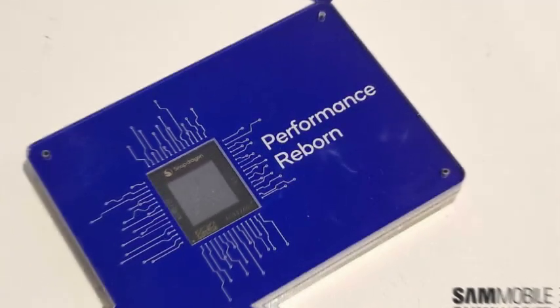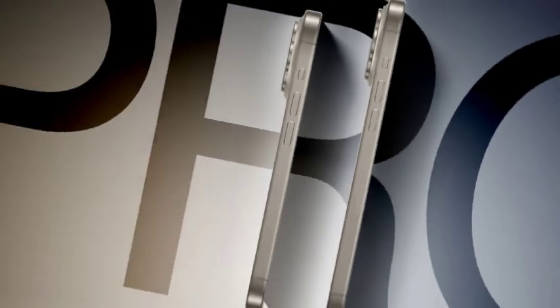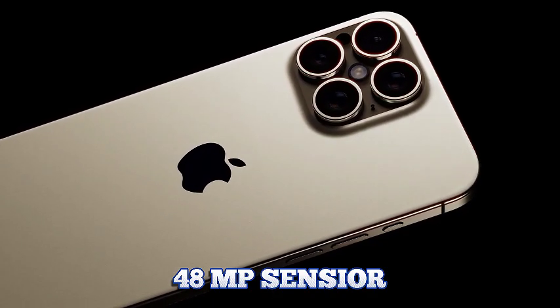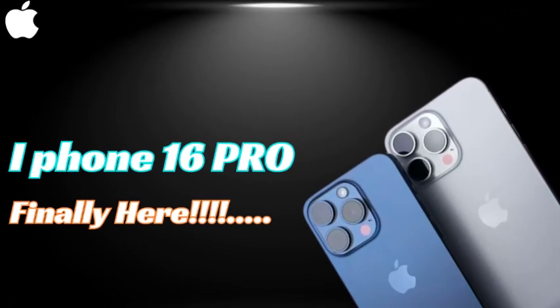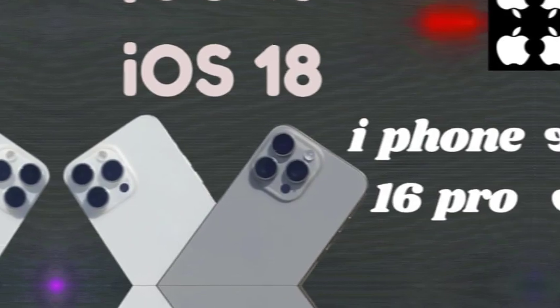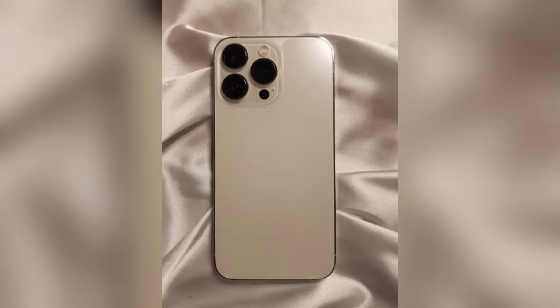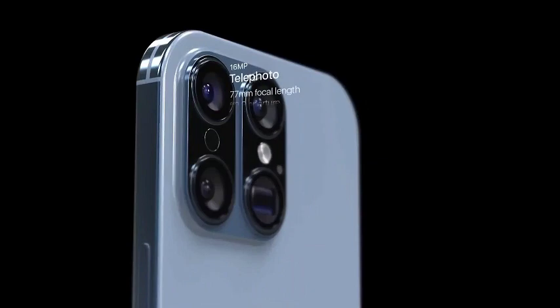For those seeking a more refined appearance, the iPhone 16 Pro models will offer a selection of classic shades, including black, white, and gray, catering to users who prefer a sophisticated and timeless look. These colors are intended to complement the Pro model's premium design and features. There is also speculation about the potential addition of pink or gold options for the Pro models, which would add a touch of elegance and exclusivity to the Pro lineup.